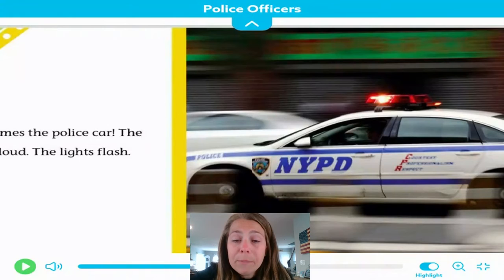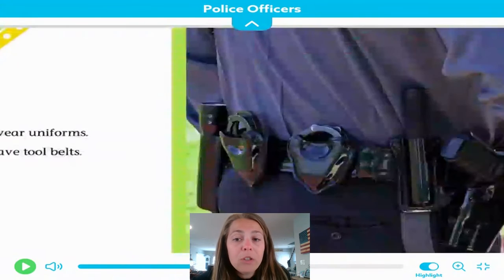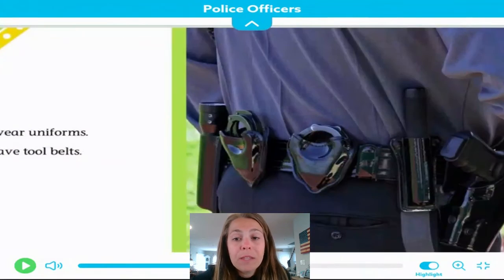Here comes the police car. The siren is loud. The lights flash. We spoke about this in our Google Hangout. A siren is a group of loud noises that have a shrill or warning sound. That's to let people know that the police officers are coming and that they're trying to get to the emergency to help and assist the people.